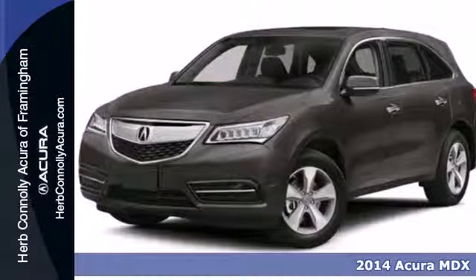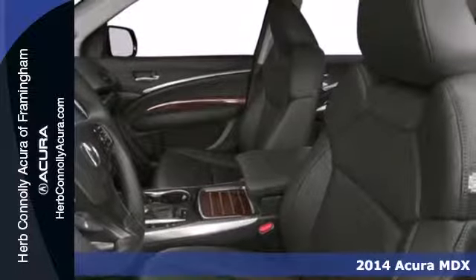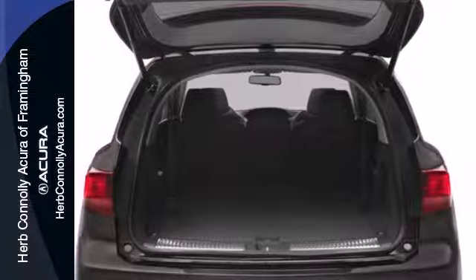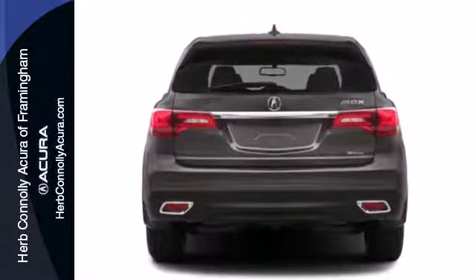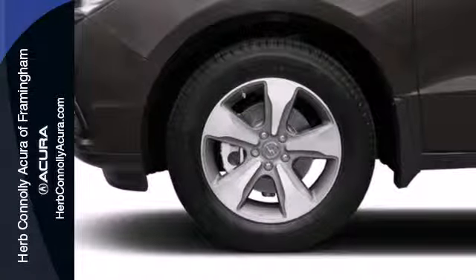It's a 2014 Acura MDX. Seat 7 comfortably in this family-friendly luxury SUV. It will appeal to everyone with the power moonroof, heated front seats and leather upholstery. It also has a garage door transmitter, adaptive suspension and heated mirrors.